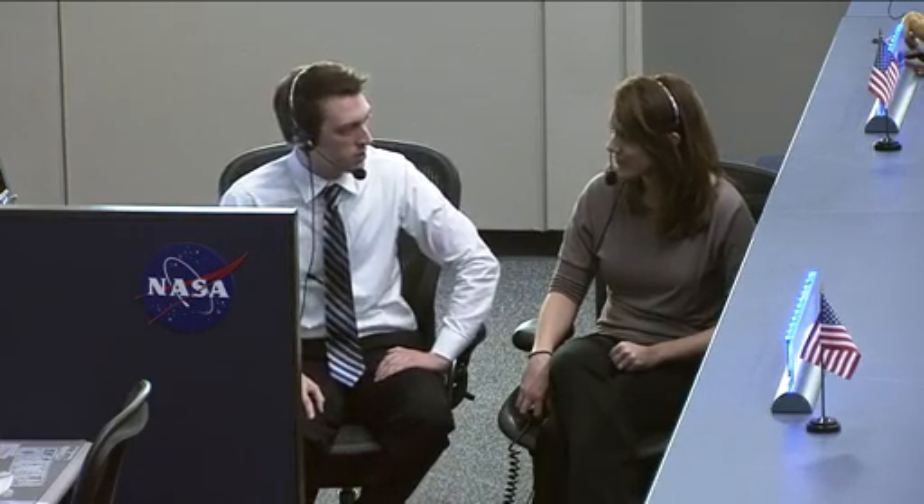Joining me now here in Mission Control Houston on Consul is one of our Earth scientists from the Johnson Space Center. This is Melissa Dawson. Melissa, thank you so much for being here today with me. Why don't you tell me a little bit about what your role is here at the Johnson Space Center?